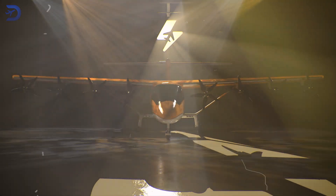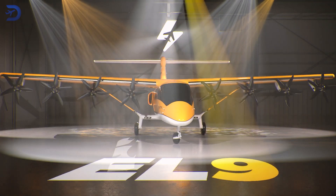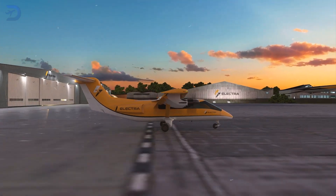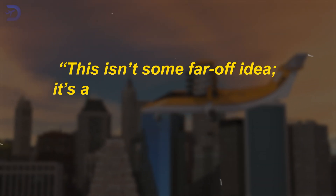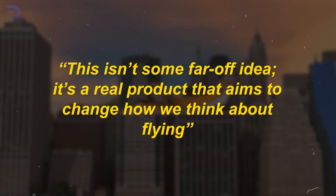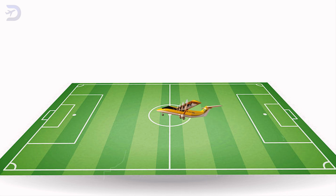Elektra has recently stirred things up in the aviation world with the launch of its new hybrid electric aircraft, the EL-9. This nine-passenger plane can take off in an impressive distance of just 150 feet. Mark Allen, the CEO of Elektra, highlighted that this isn't some far-off idea — it's a real product that aims to change how we think about flying. The EL-9 can take off from a space as small as a soccer field, making it perfect for spots with short runways.